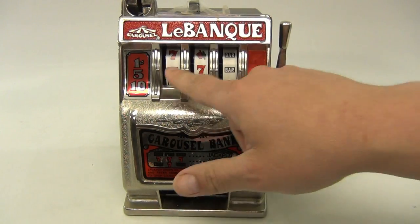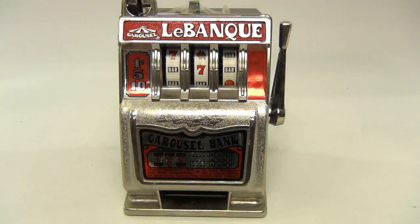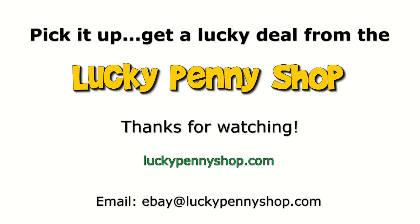I got a bar, seven, bar. It's a LeBanc carousel bank. Thanks for watching our eBay product video, and always remember: if you see a lucky penny, pick it up.